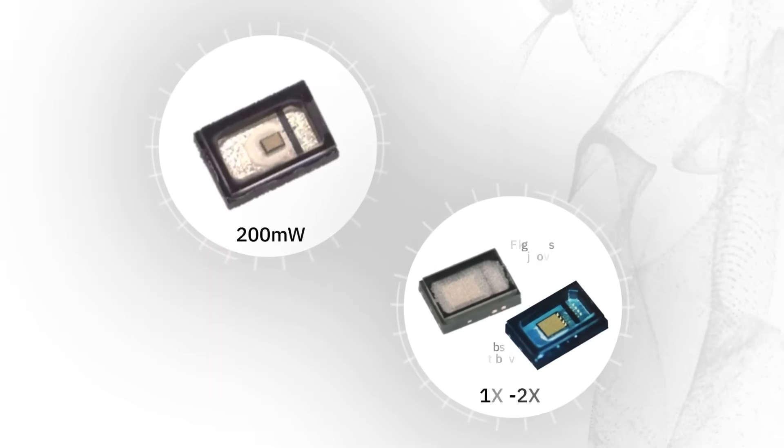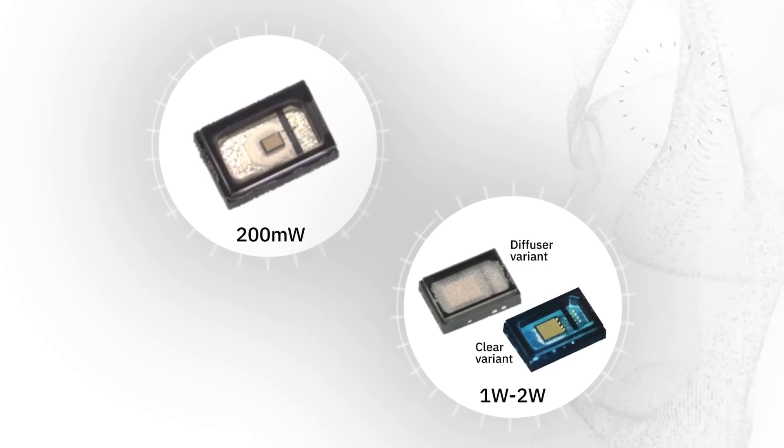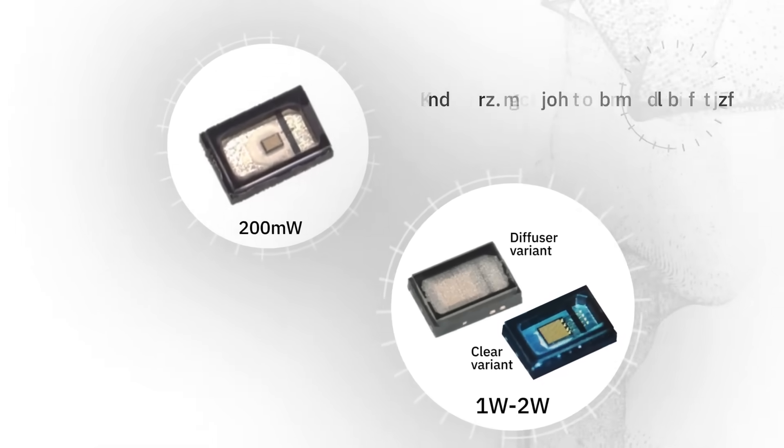Roam VCSELs use a unique structure and leverage advancements in packaging to deliver superior performance and stability in industry-leading small package sizes with 200mW to 2W optical power ratings.